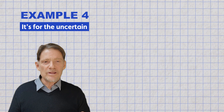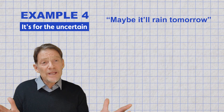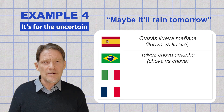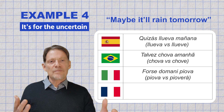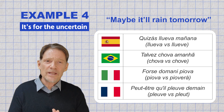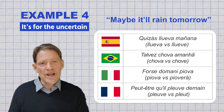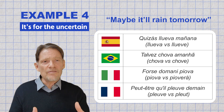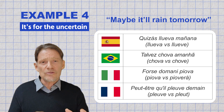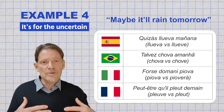For expressing uncertainty — "Maybe it'll rain tomorrow": "Quizás llueve amanhã" (Spanish), "Talvez chove amanhã" (Portuguese), "Força domane piova" (Italian), "Peutato que pleve demain" (French). However, it's worth noting that in modern spoken French, the indicative is often used in such expressions of uncertainty, so you might also hear "peut-être que pleve demain."